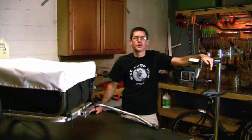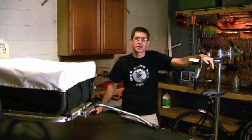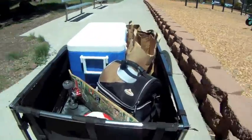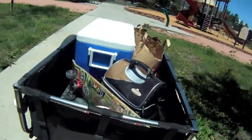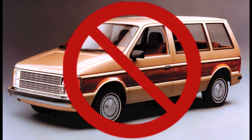Somewhere in the middle, there needs to be a trailer for the rest of us. A domesticated bike trailer for loads that the average person might throw into the trunk or backseat of their sedan — groceries, supplies from the hardware store, gear for soccer practice. We are the people who want to use our bikes a lot more, but we don't want to be all hippie about it. Where is the trailer for the minivan lifestyle, but without the minivan?